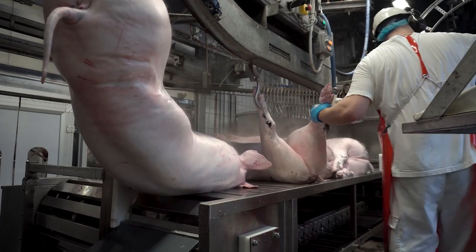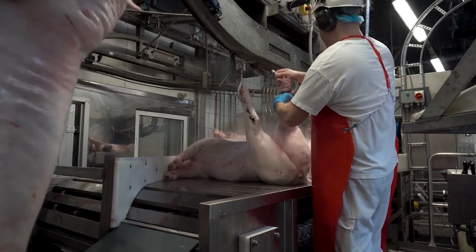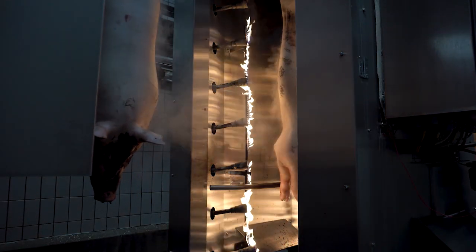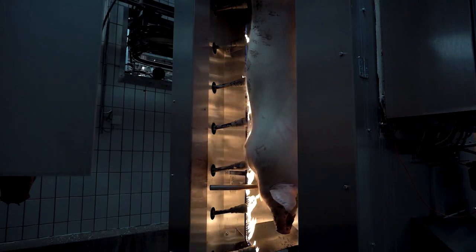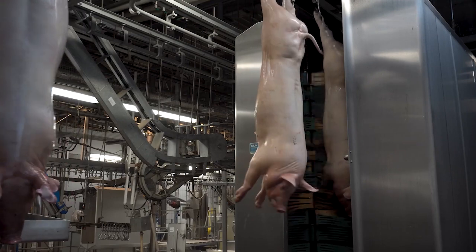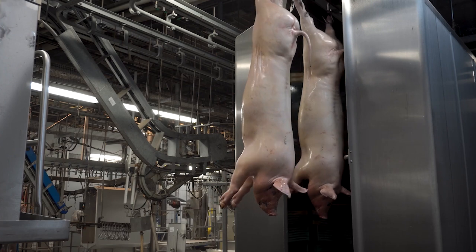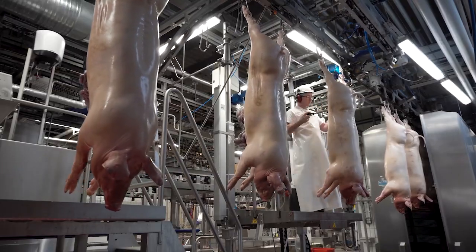The automatic slaughtering process begins with the humane handling of pigs. Advanced stunning methods are employed to ensure the animals are unconscious before slaughter, minimizing stress and pain. The automated systems then handle the bleeding, scalding, de-hairing, and evisceration processes. Each stage is meticulously controlled to maintain hygiene standards and ensure the meat's quality. The use of robotics and automation in these processes reduces human contact, minimizing contamination risks and enhancing overall efficiency.